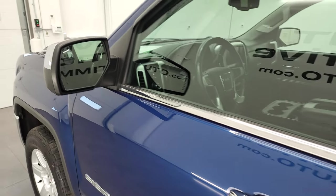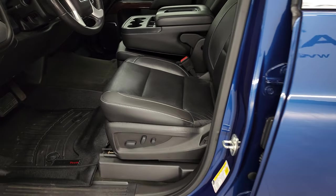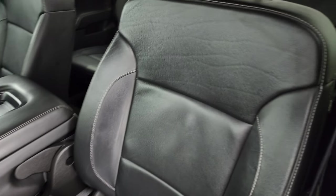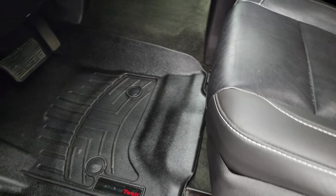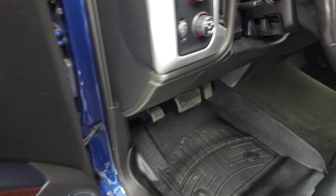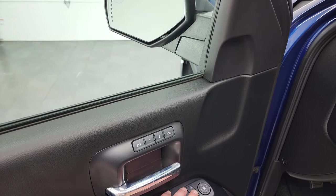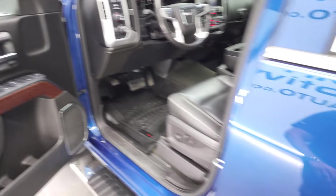Has the power mirrors, heated mirrors, built-in directional signals, and a driver side blind spot mirror. Inside, the SLT package gives you the black leather interior — no rips or tears on the seats, very nice and clean. Both front seats are heated. Get a nice set of WeatherTech floor mats. Auto headlamps, four-wheel drive, and it does have a factory brake controller. Power windows, power locks, power mirrors — these mirrors do power fold in. I always like showing both sides so you know both sides are working properly, and you also get a memory driver's seat.